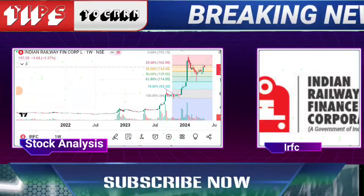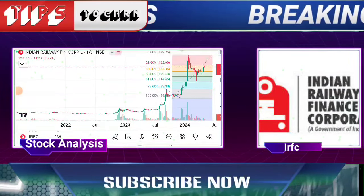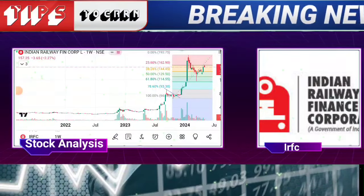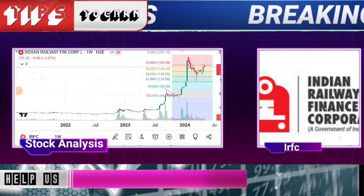152 is an intraday target. You have to focus on IRFC. Let me show you on IRCTC as well, because these are railway counters. Last week IRCTC — I think Friday was a good price action, it was up 3-4%.